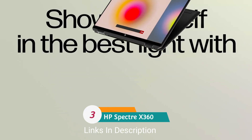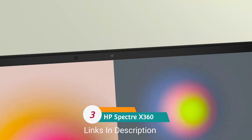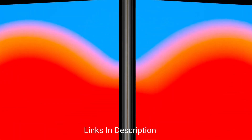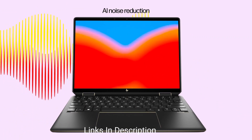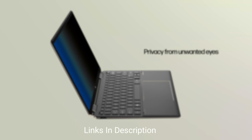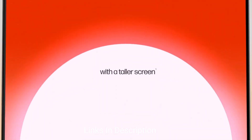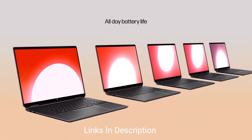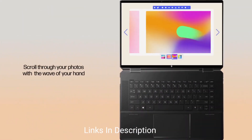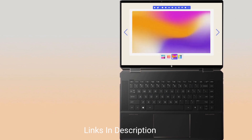HP Spectre x360 — the best convertible compact laptop. The Spectre x360 13.5 is one of the best convertibles HP has ever made, featuring a stunning premium design and a tall 3:2 display, all paired with high-end performance. Buy this amazing laptop for its fantastic 3:2 display, wide configuration options, a 5MP webcam great for video calls and meetings, versatile convertible form factor, and a solid supply of ports. The only disappointment is that it's a little expensive at the base level.